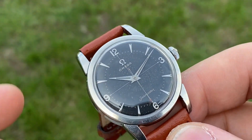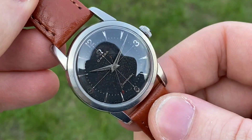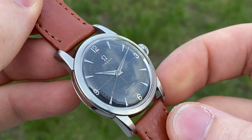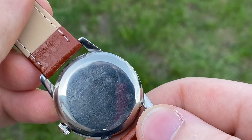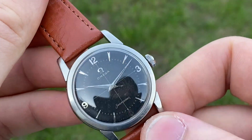It doesn't capture that well in video or pictures, but in the flesh it pops so beautifully, especially with the dolphin hands, the indices, and the 3-6-9 — it's just really astonishing. The steel case is in great condition with signs of use. The crown is a replacement, but I can include an original Omega clover crown from that era if you want.